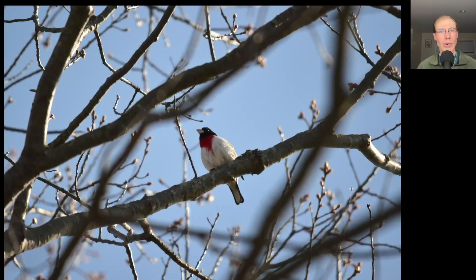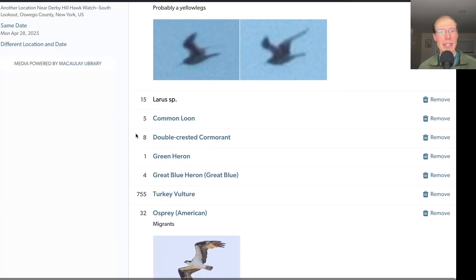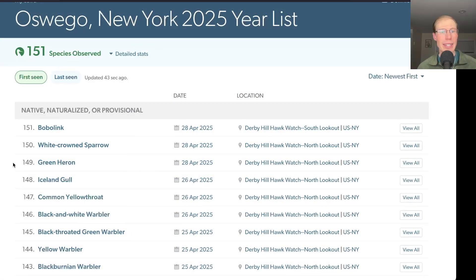Former Derby Hill counter Anna Stunkel was visiting today, and after she left the South Lookout she went up to the North Lookout and had this rose-breasted grosbeak. I haven't seen one yet but I bet there will be some around tomorrow. From the South Lookout we had 50 species. There were three new species for the season today: green heron, white-crowned sparrow, and bobolink, for a total of 151 species for the season.